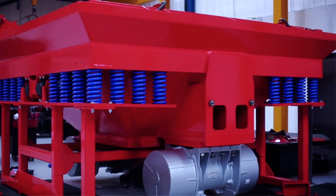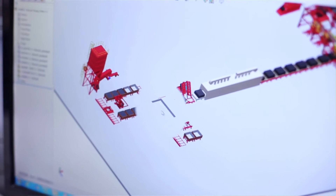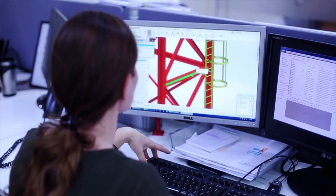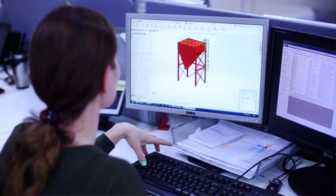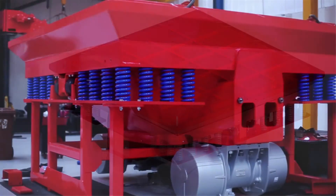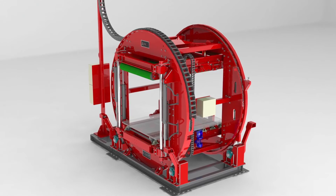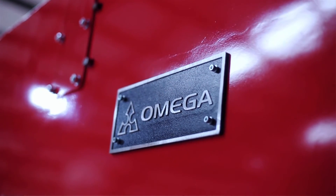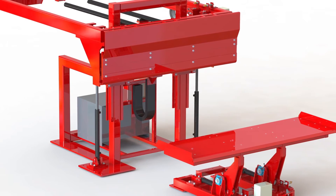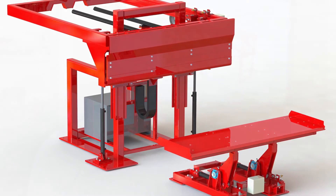Other features we use in SOLIDWORKS include the SpeedPak feature. We had a problem with large layouts taking a lot of computing power, and the SpeedPak function lets you turn sub-assemblies on and off so your computer doesn't struggle as much. We use PhotoView 360 for rendering for sales and our quotation system — we put renders with all the machines we quote. We've also recently been looking at using motion study so salesmen have a really good tool where the customer can actually see the plant moving.